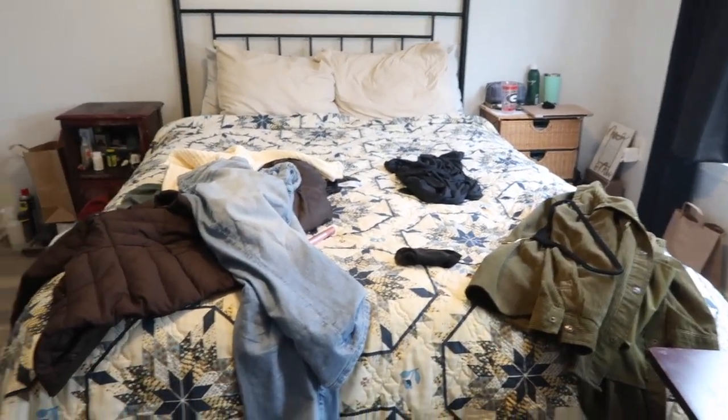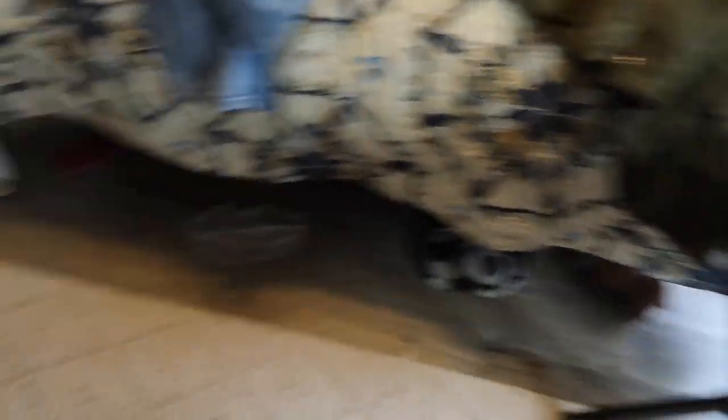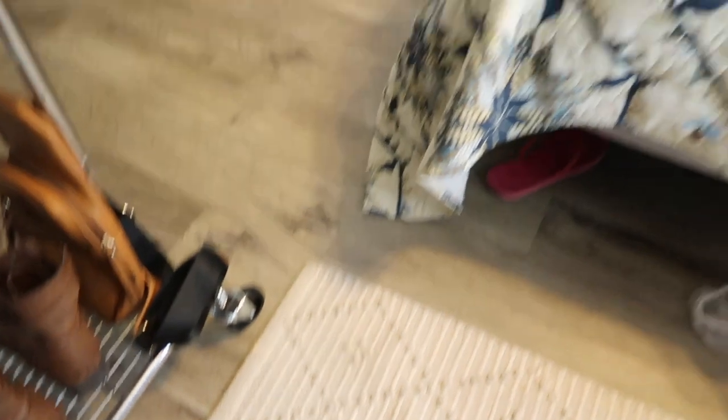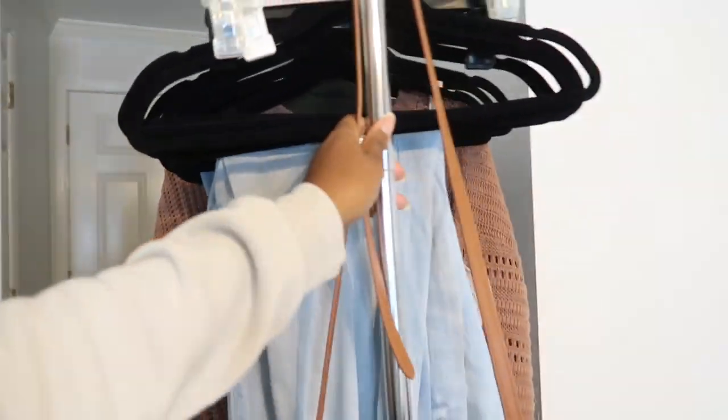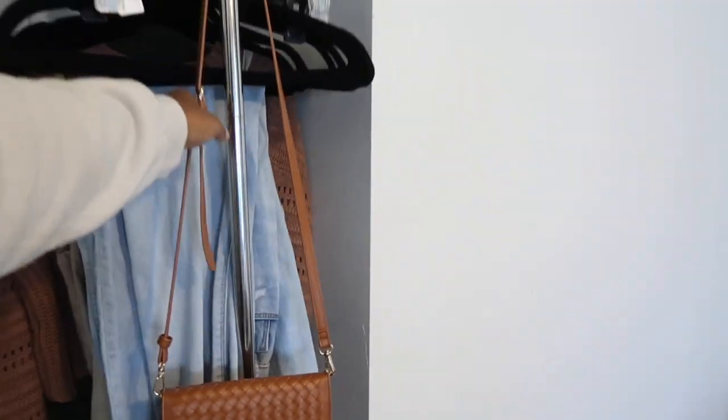So this is the mess that usually happens. Actually it's not that bad compared to what it usually is because I've been trying to clean up as I go. I did a quick outfit video because I was trying to figure out what I wanted to wear for Thanksgiving. This clothes rack can go back out when I'm done — it takes up so much room. I ended up just putting it in the guest room because it's just too much.